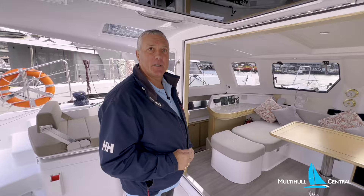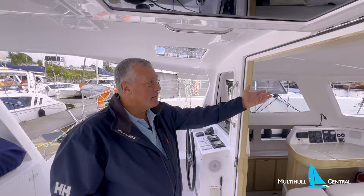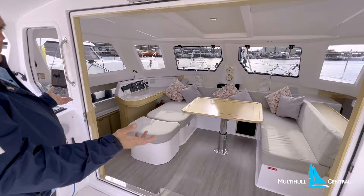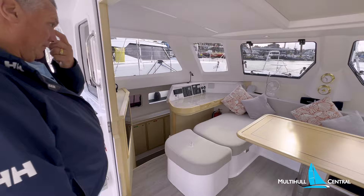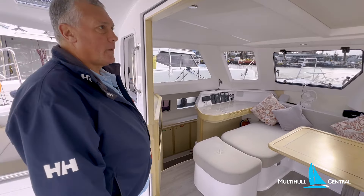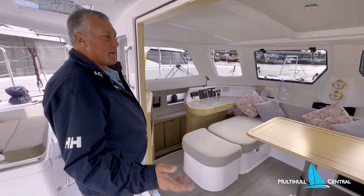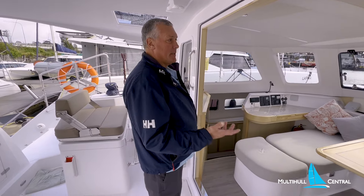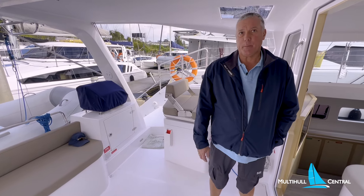The livability of the boat — the space, the headroom — you and I are both around six-foot-two, six-foot-three, and there's just plenty of room in the saloon. It feels bigger than it actually is, and that's what we've really enjoyed. That extra height through the coach roof gives you that extra volume, and that's reflected down in the hulls as well.